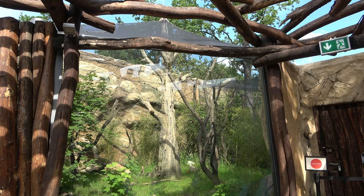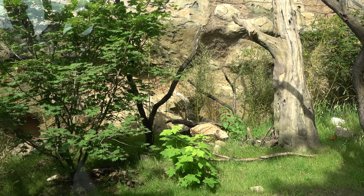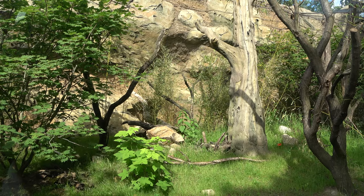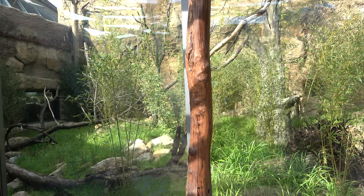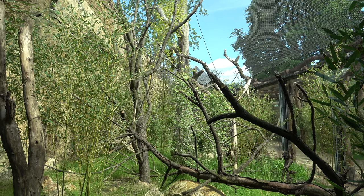The path then takes you around to the left, where you can look into two enclosures, both containing much smaller predators. The first enclosure is home to a margay, and the second enclosure is home to ring-tailed vontsiras, also known as ring-tailed mongooses. We will meet both of these amazing species later on in the video.